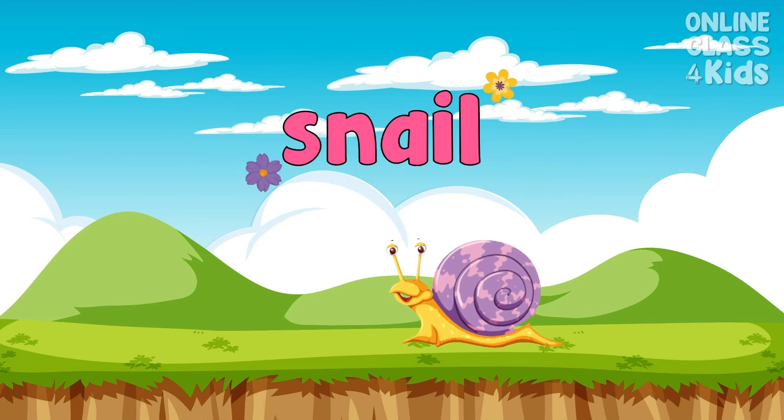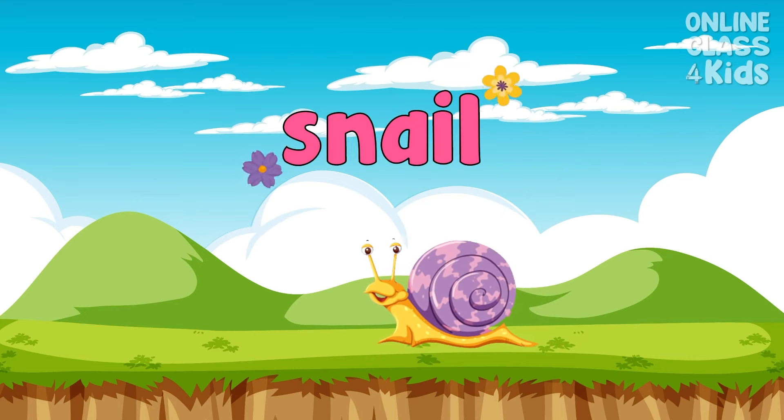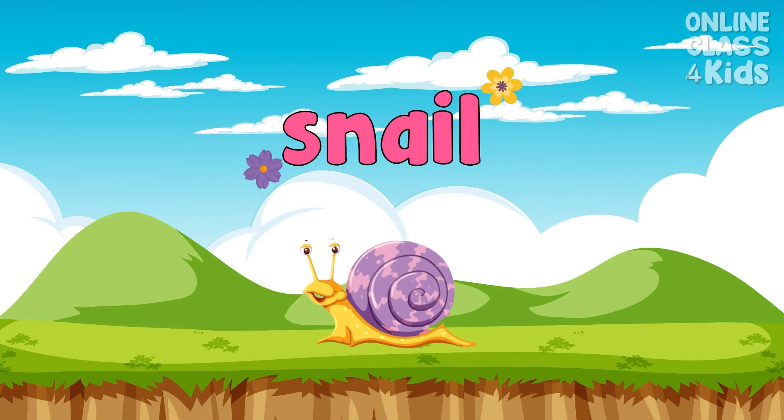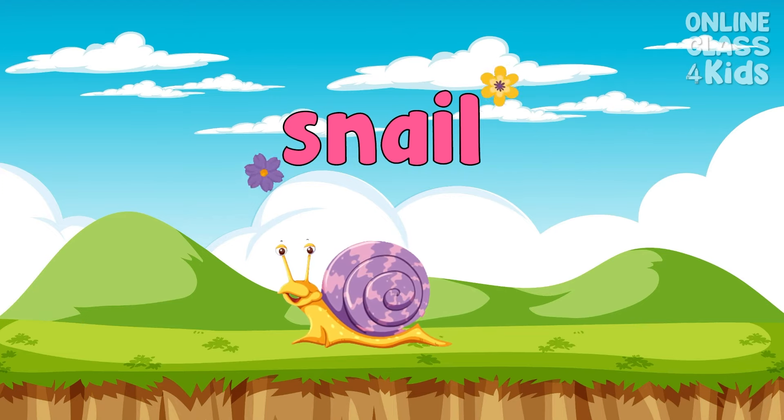This tiny animal has a soft body and a spiral shell. You may see it on the ground. Say, snail.